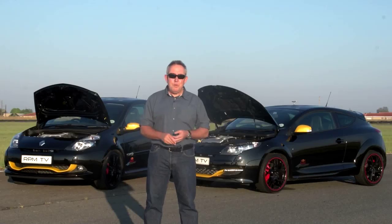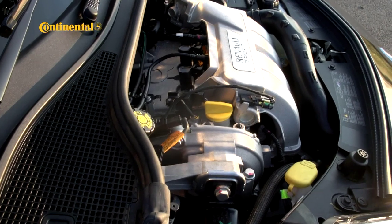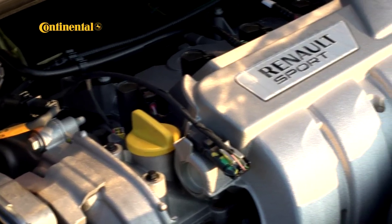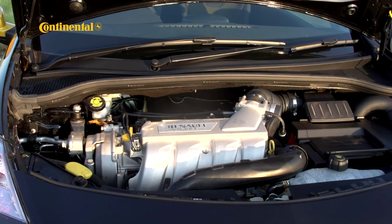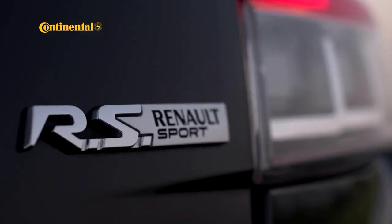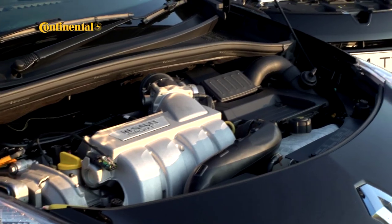Under the bonnet of these two Red Bull Racing Renaults you'll find two variations on the performance engine theme. The Clio has a hardcore, normally aspirated — some would say old-school — two-litre four-cylinder engine. It's a real screamer, going way beyond 7,000 rpm. Maximum power is 147.5 kilowatts linked to 215 newton meters. The key with this engine is to keep it on the boil — between 5,000 and 7,000 rpm — but if you do, it delivers the goods in absolutely every sense.